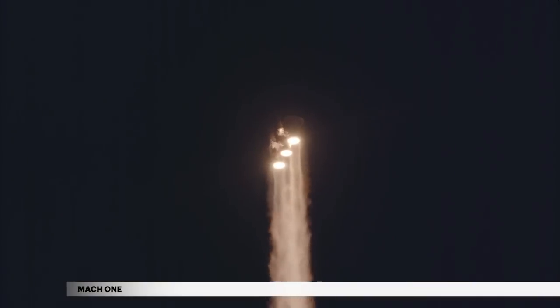The Delta IV reaches Mach 1, the speed of sound, at 1 minute 18 seconds. Two seconds later, the rocket experiences maximum dynamic pressure as it travels through Earth's atmosphere.